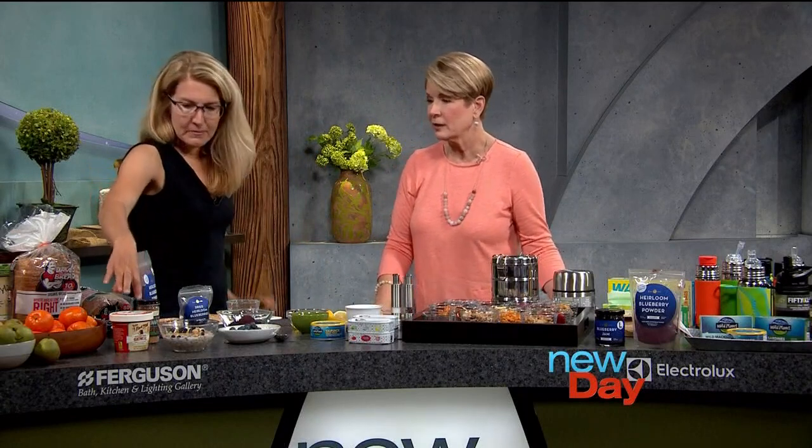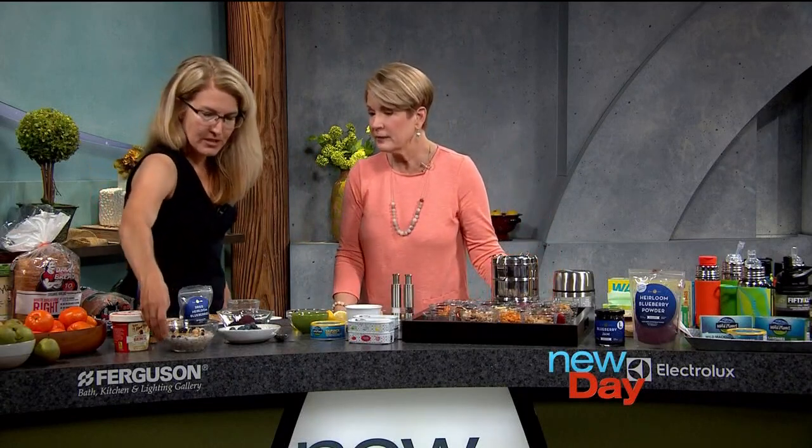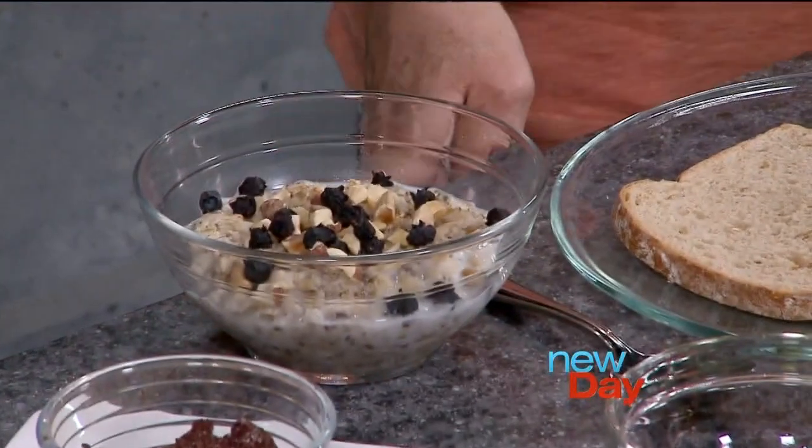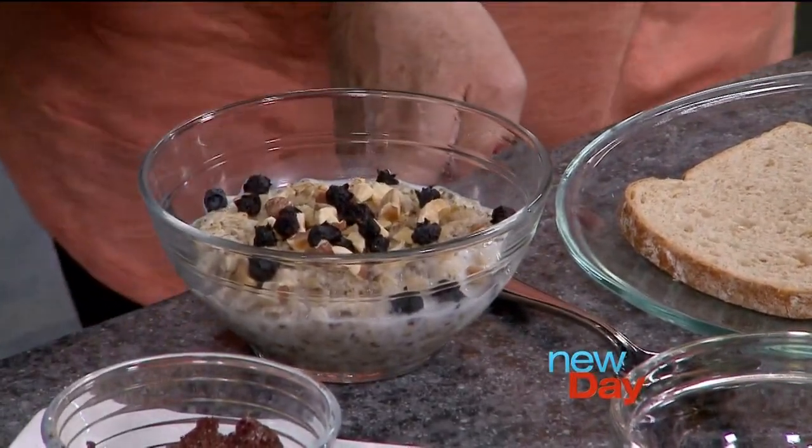I brought today some Bob's Red Mill oatmeal, and what I wanted to show you is oatmeal can be a vehicle for all sorts of good things. Lots of antioxidants that we can put on top — we can put lots of berries, some grapes, some raspberries. One little trick we've just figured out recently is Bow Hill blueberries — we were just talking about blueberries.